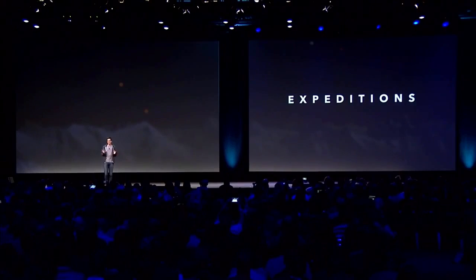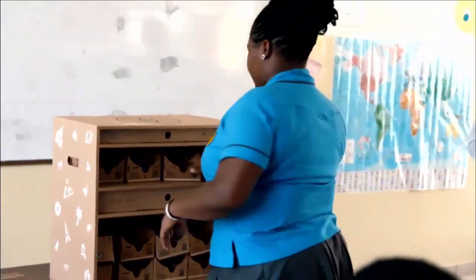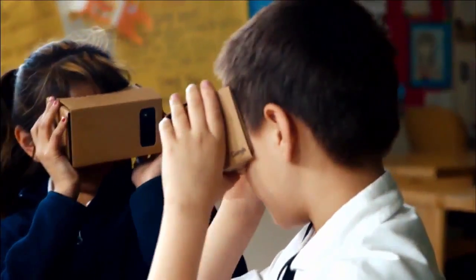We're excited to announce Expeditions. A box arrives with everything you need to travel — Cardboard and phones for every student, a teacher tablet — and all devices are synchronized so that when the teacher chooses a place, the entire classroom jumps there together.